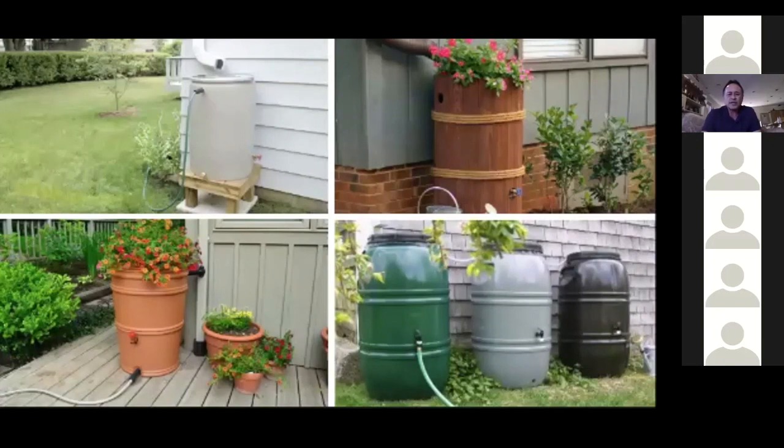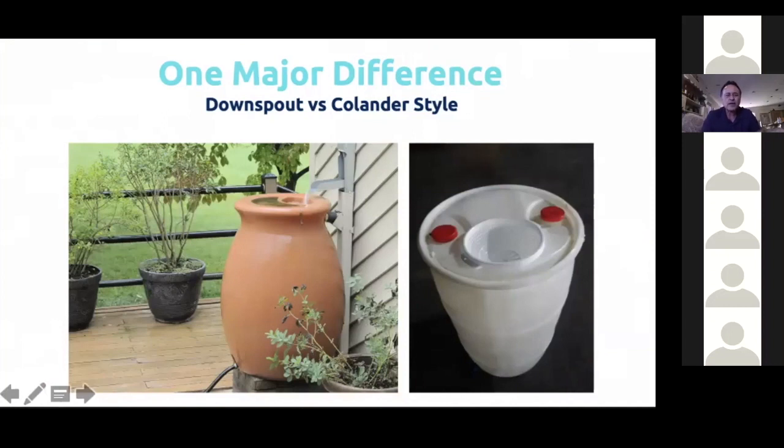There's a big difference between the two types of rain barrels: the downspout style versus the colander style. Most people will have the downspout style — that's the one on the left that looks like a big terracotta pot — where water comes down the rain gutter and flows in just below the lip, with an overflow that can lead to another barrel or out into the yard. The colander style on the right is used especially if you have a rain chain.